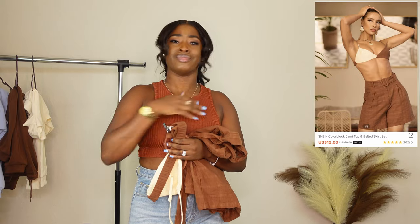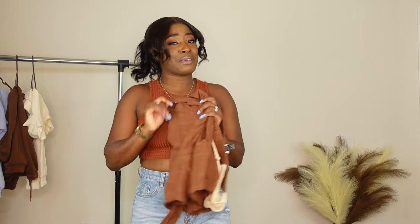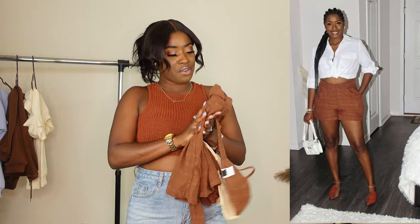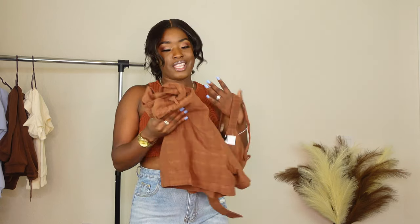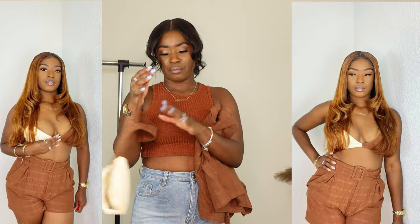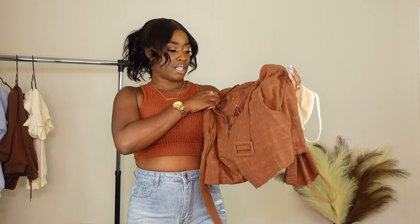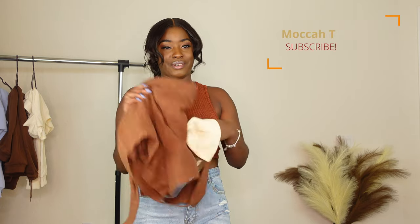Next we have this set — I don't remember the price but I'll put it on the screen. I won't be trying this on because the bottom doesn't really fit me. I ordered it a month or two ago and I was in love with the bottom, but now it looks like yard clothes to me. It wasn't supposed to look that way — it just wore out. The top is a cute bralette I haven't worn yet, and I'll insert a picture, but I honestly don't love it anymore.